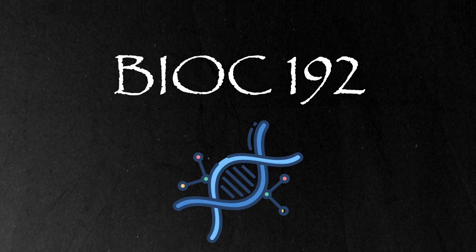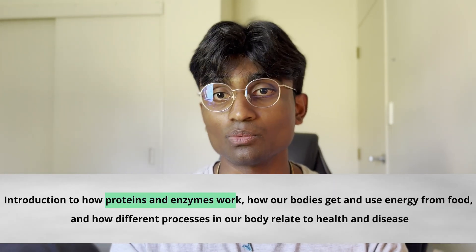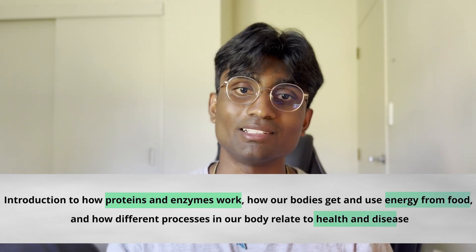Next up we have BIOP 192. BIOP stands for Biochemistry and it's my second favorite paper. BIOP 192 is an introduction to how proteins and enzymes work, how our bodies get and use energy from food, and how different processes in our body relate to health and disease. It's made up of three chunky modules: proteins, molecular biology and metabolism.